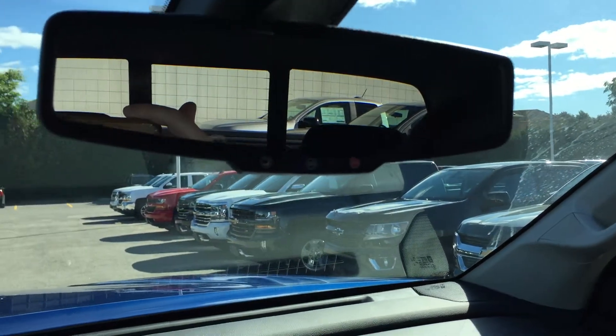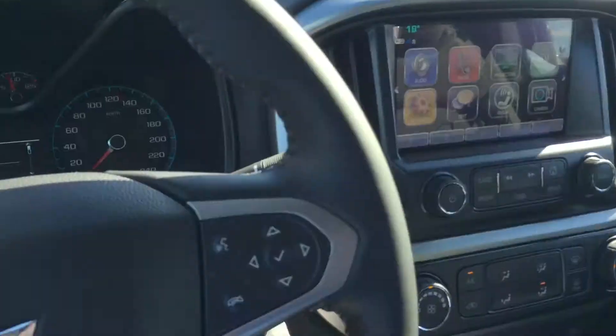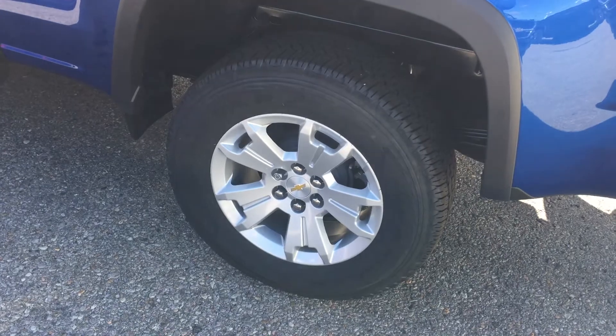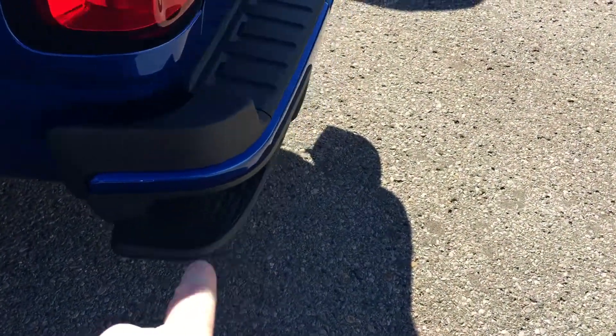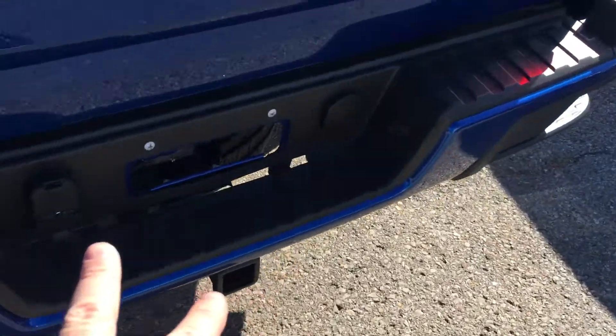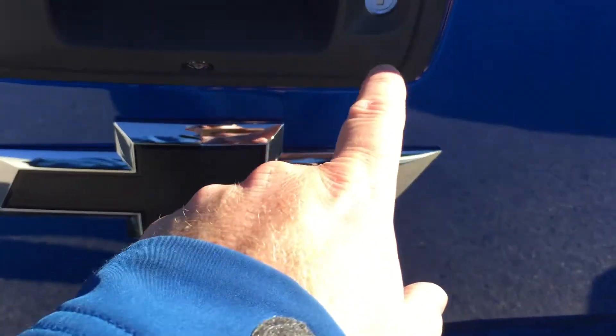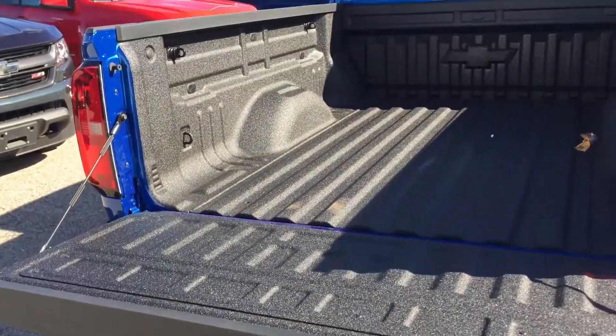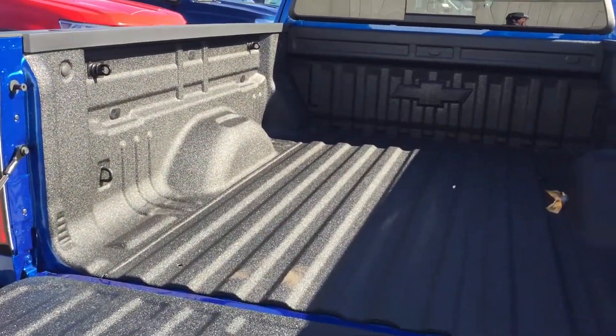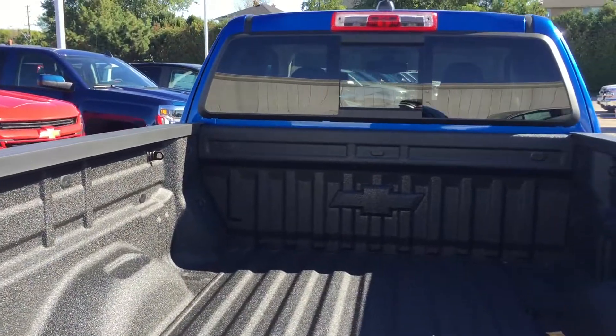Overhead storage for sunglasses, and overhead lighting and OnStar buttons right on the rear view mirror. Really nice 17-inch aluminum wheels with wheel lock. Corner step on the bumper. You're set up here for trailering. There's your remote locking tailgate and your camera lens. Easy lift and lower tailgate — descends nice and softly, doesn't drop with a thud. Hooks, lights, spray-on bed liner.